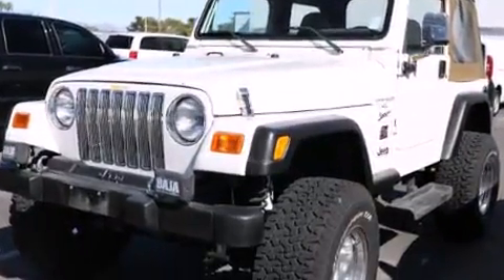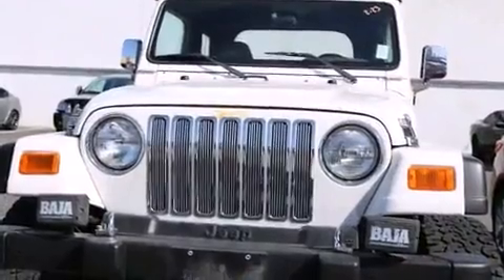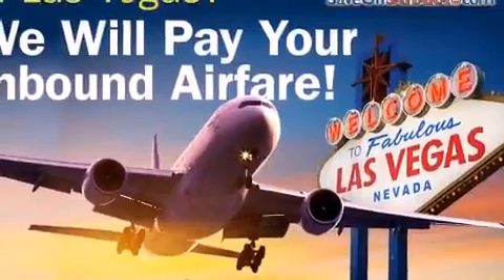Four-wheel drive allows you to go places you've only imagined. All of the premium features expected of a Jeep are offered, including a tachometer, variably intermittent wipers, skid plates, and more.